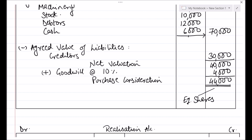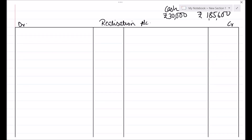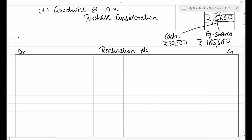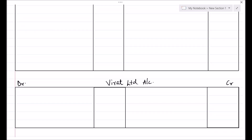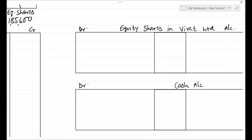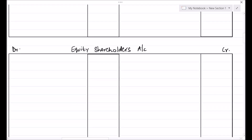Now we have to close the books of Anita and Sunita Ltd. The ledger accounts to be drawn are as follows. In the books of Anita Ltd, we will draw the Realization account, then Virat Ltd account, Equity Shares in Virat Ltd account, Cash account, and finally the Equity Shareholders account. The same accounts will appear also in the books of Sunita Ltd.